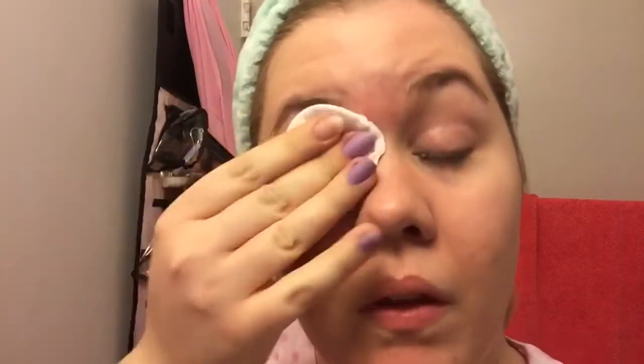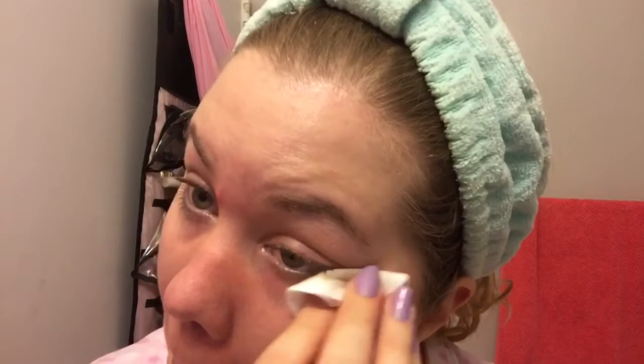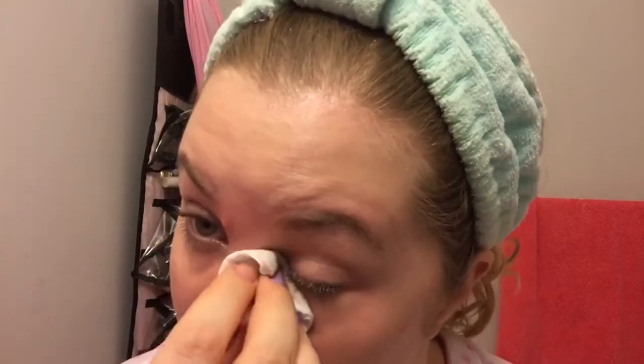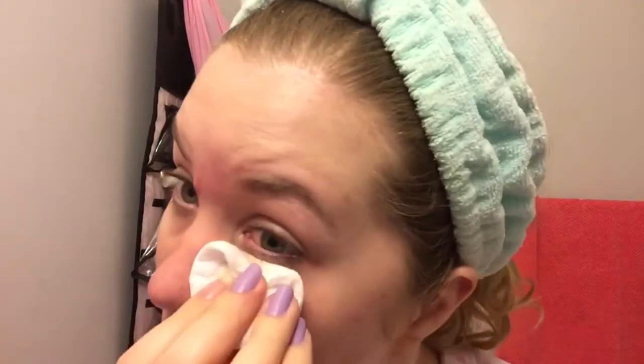If you have oily skin, don't let this scare you into thinking that it's going to clog your pores, because the molecules in the olive oil are actually too big to clog your pores. Just because you're putting more oil on your skin does not mean it's going to make your face more oily. This is actually going to help nourish your skin because there's no parabens, no harsh chemicals, and no alcohol that's going to strip the skin of the natural oils that your skin needs to stay moisturized.